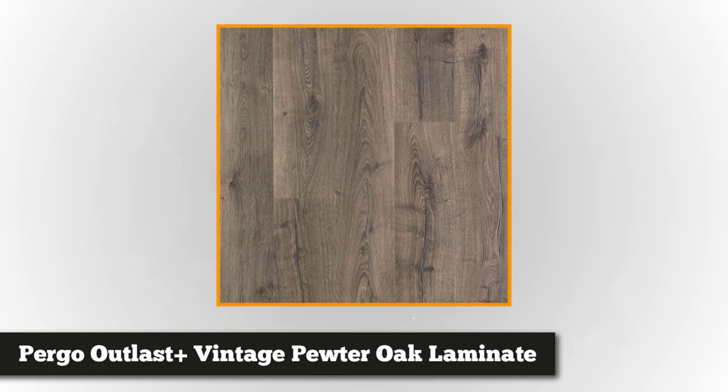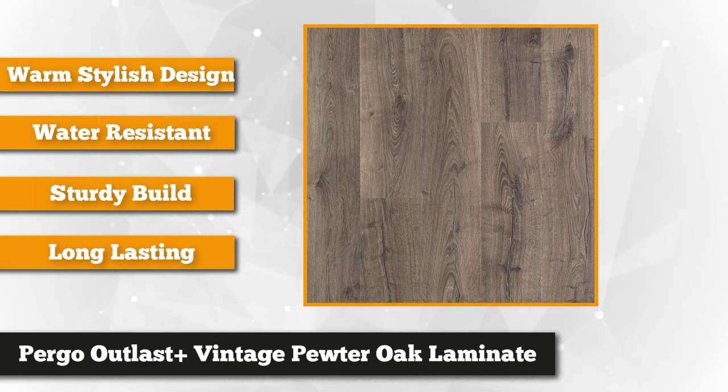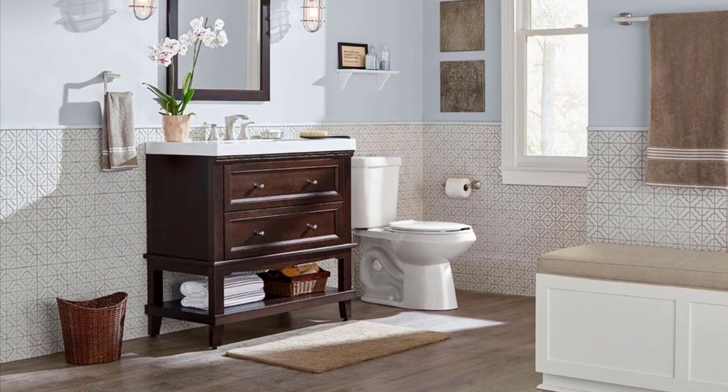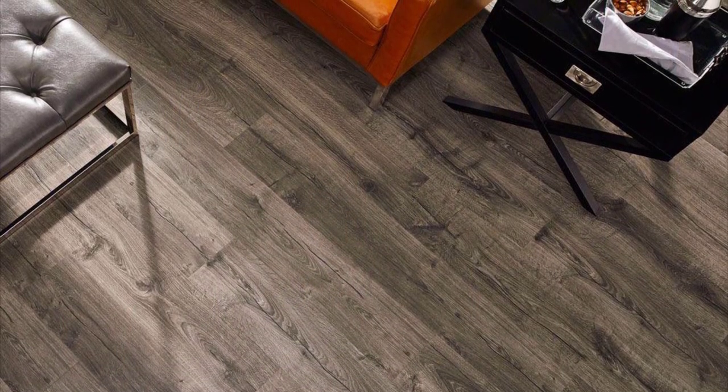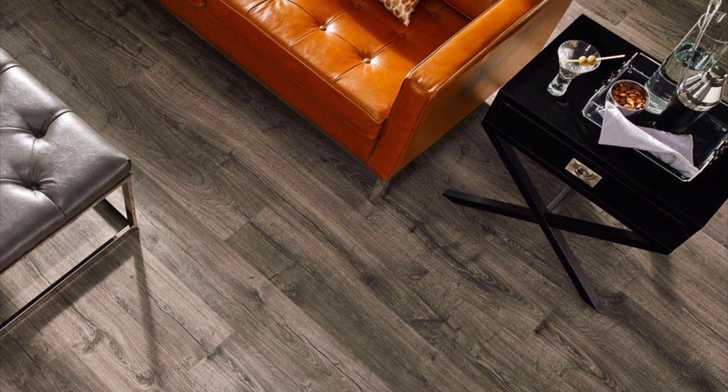At number four is the Pergo Outlast Plus Vintage Pewter Oak Laminate Flooring. This laminate floor is aesthetically pleasing and exceptionally durable. It has an attractive warm gray color with realistic patterns that mimic the look and feel of natural oak wood. With Pergo's exclusive surface defense wear protection and 24-hour spill protection technology, your floor is safe against spills for up to 24 hours. It's suitable for both residential and light commercial use, ideal for all types of grade installation — above grade, on grade, or below grade. The planks can be installed over existing flat surfaces like concrete, ceramic tile, vinyl, or wood. A radiant heating system is also approved for use underneath the laminate.